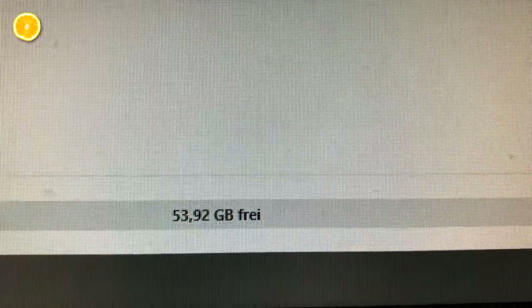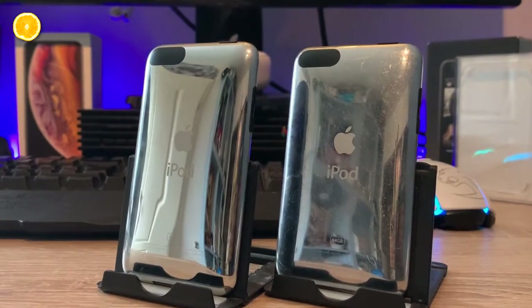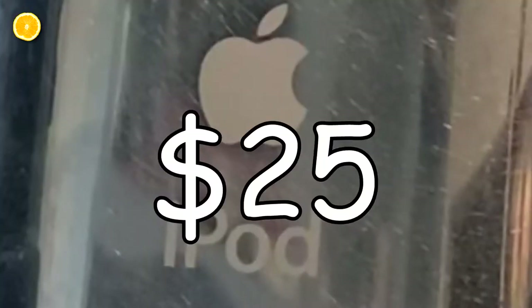The 64GB variant holds around 10,000 songs, and even many modern MP3 players don't come with such a huge capacity of internal storage. Above that, you get the good and reliable Apple quality for a more than affordable second-hand price. Just to give you an idea, I got this 64GB one for around 25 bucks.